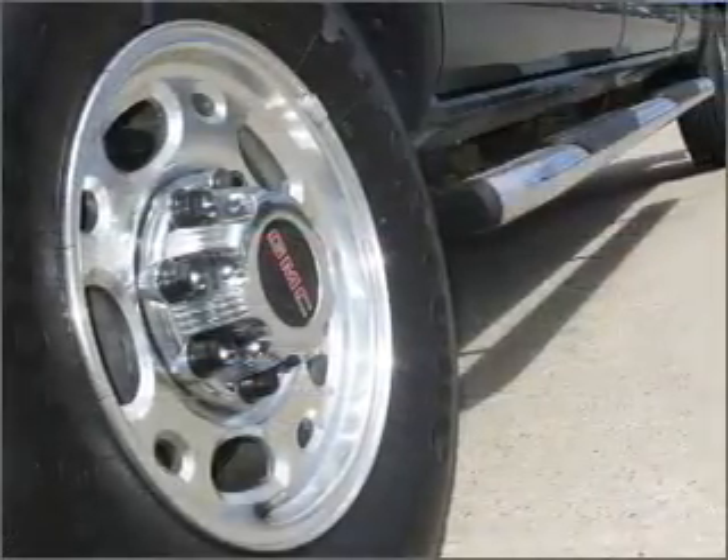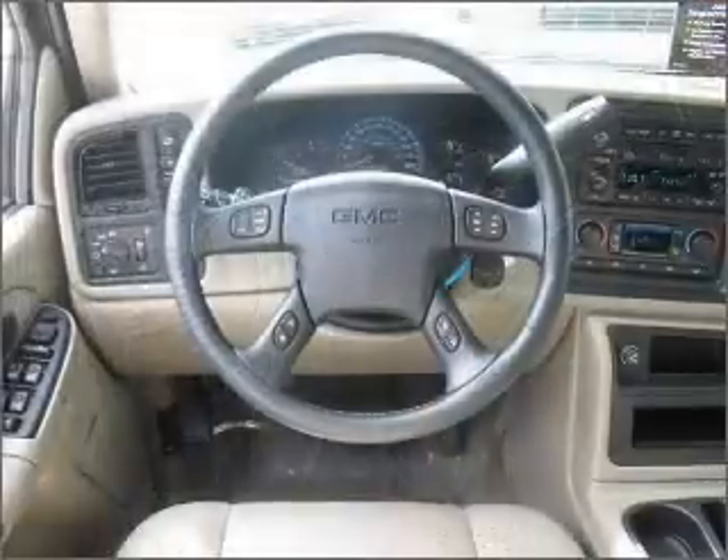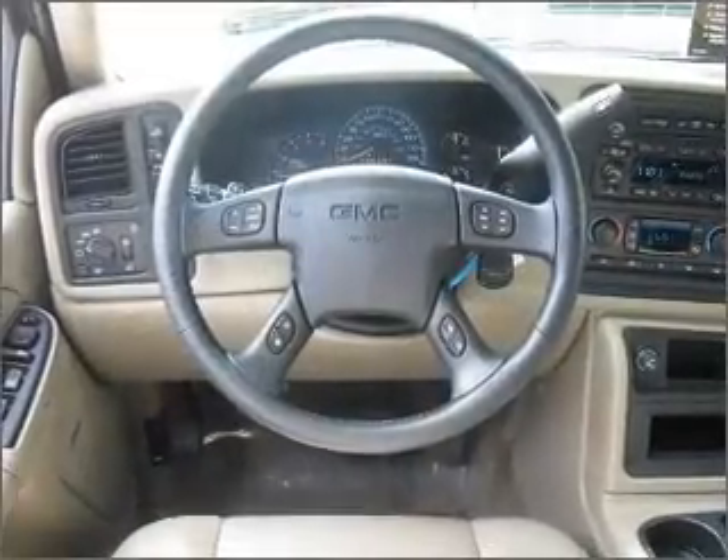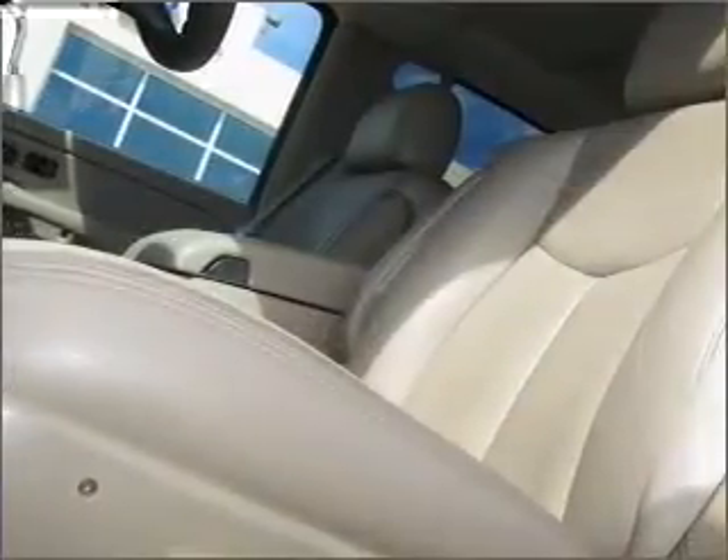Stand out from the crowd with premium wheels. Treat yourself to a premium sound system. You will appreciate the safety feature of anti-lock brakes. Indulge in the comfort of heated seats and enjoy the flexibility of multi-zone temperature controls.